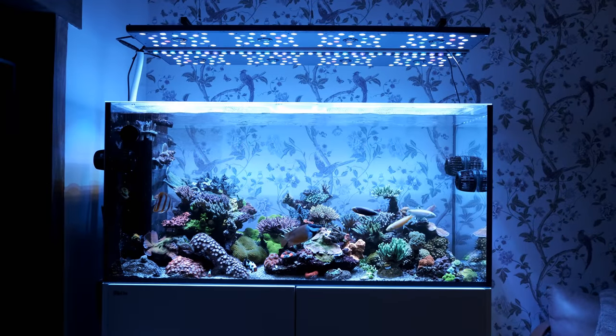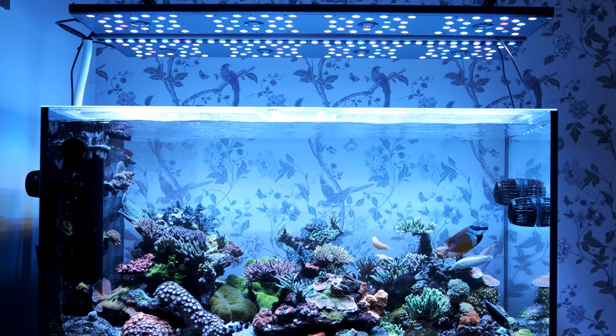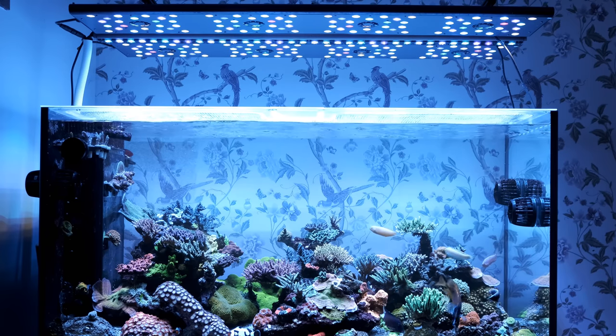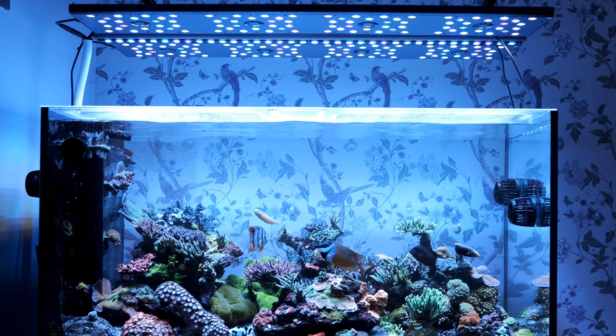I changed to Evergrows and an Orphek strip light just over a year ago because I wasn't getting enough PAR, and the Kessils didn't quite give me the deep blues I wanted in the evening. But now Kessil have brought out the more powerful A500X, I'm considering going back — maybe with a couple of Orphek or Reefbrite bars either side for a little more spread, punch and fluorescence.